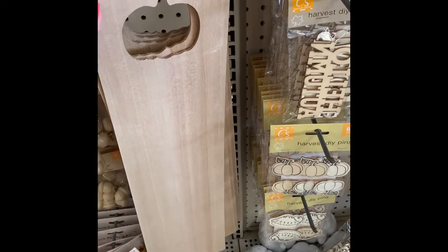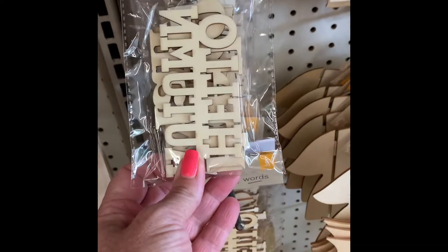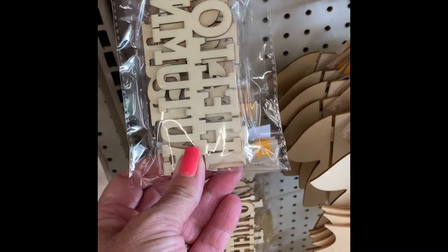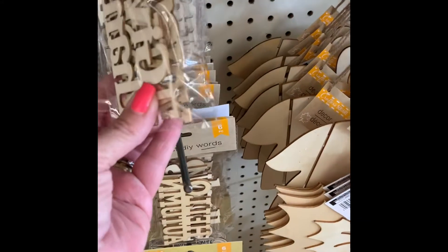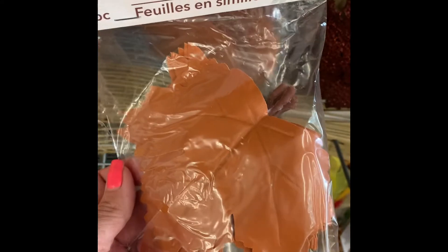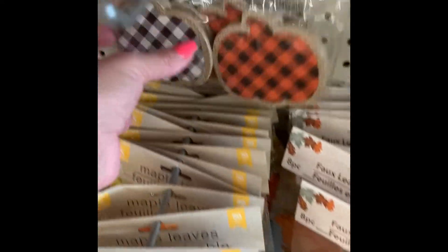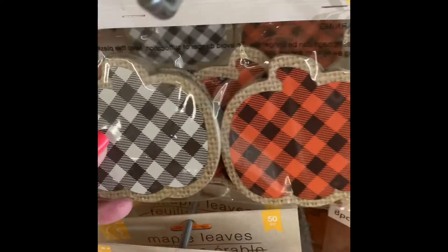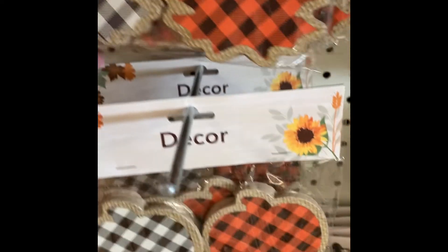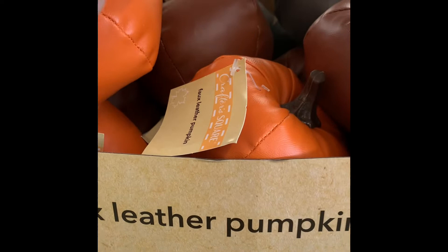The boards are new this week at the Dollar Tree — so fun for crafting. I have plenty from last year, but this is a really good deal. You get six words: 'Hello Autumn' — all different words. And they have some faux leather leaves, all the same color. And they have some pumpkins. Leather pumpkins are new this year — how cute are those?